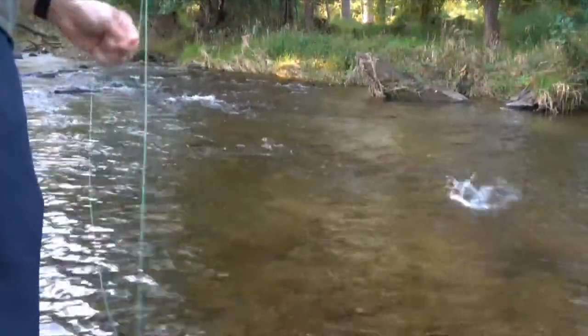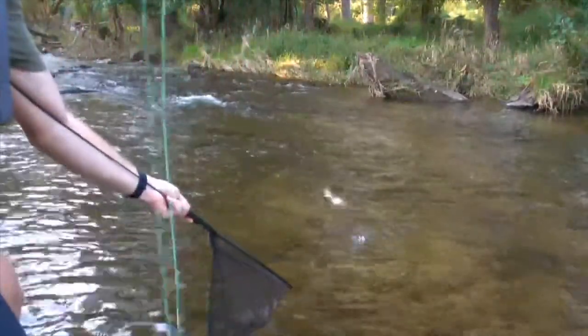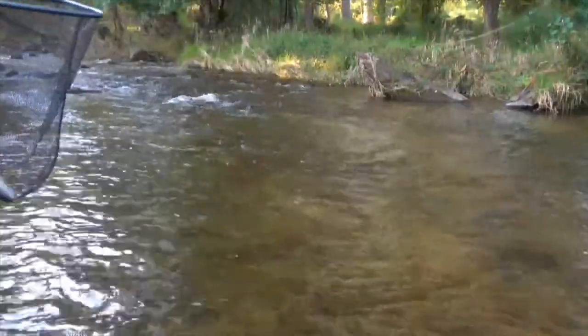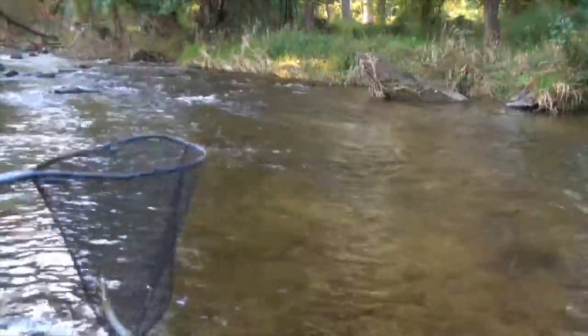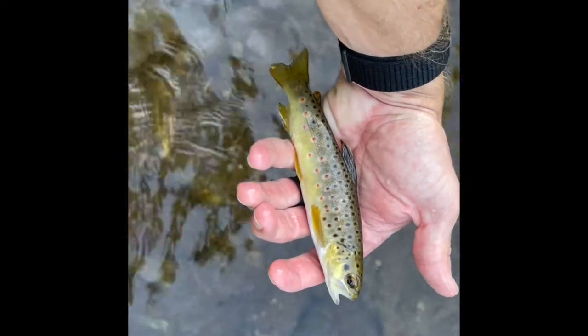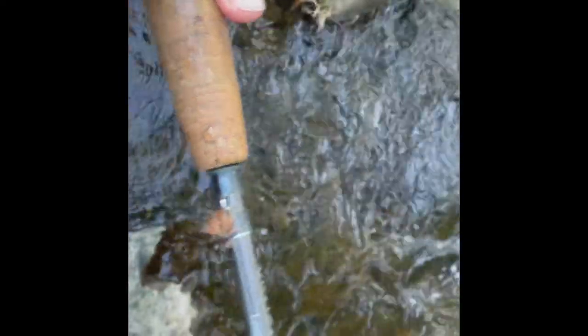This one's a little bit better size for this creek — not the biggest I've ever caught on this creek, but getting bigger. There he goes.